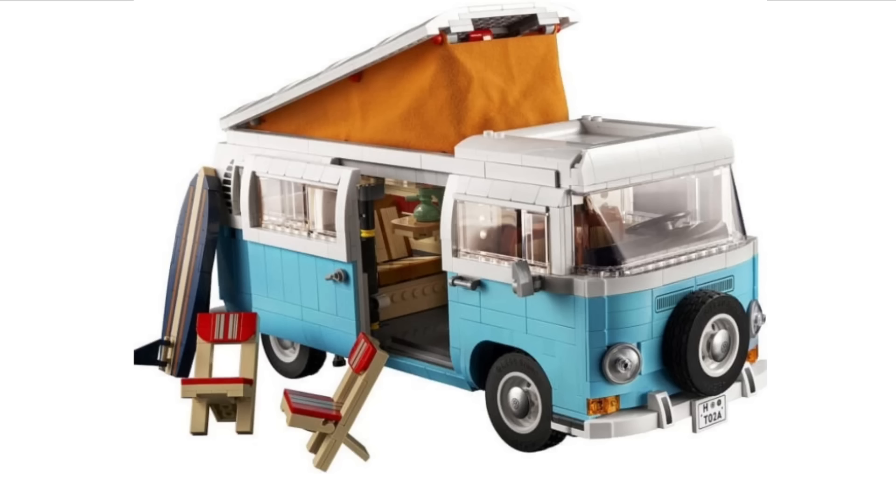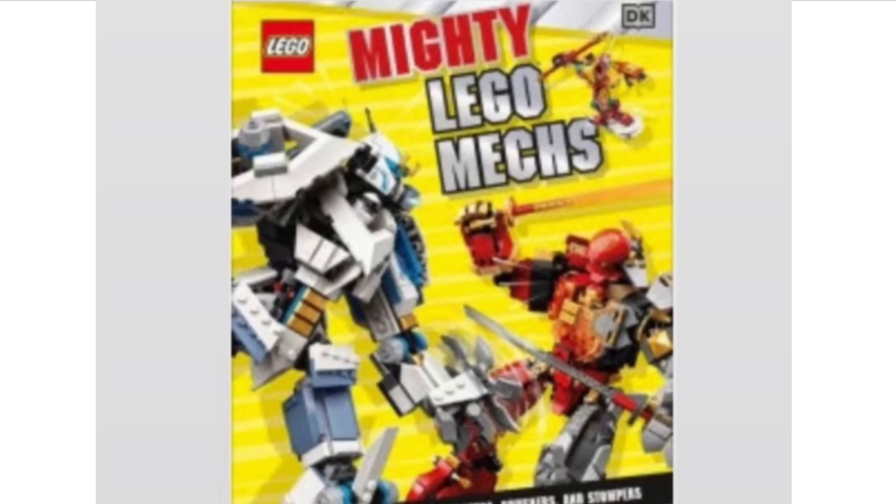Next up, we have a new LEGO Ninjago book that has been revealed — the LEGO Mighty LEGO Mechs. It looks okay, nothing too special. You can see a few of the LEGO Ninjago mechs there, which are actual sets you can buy at the moment.